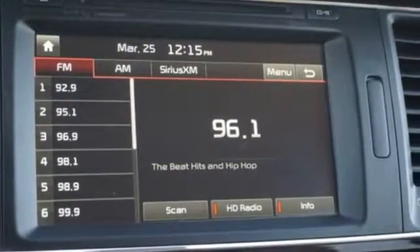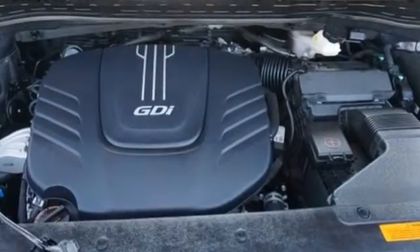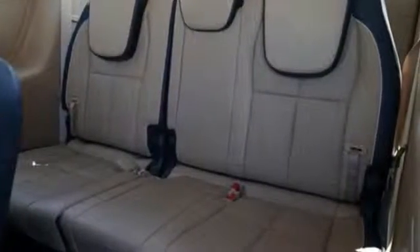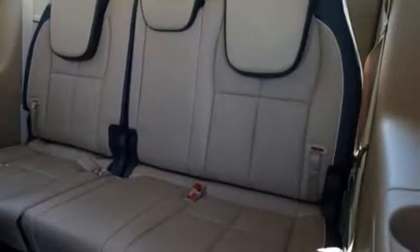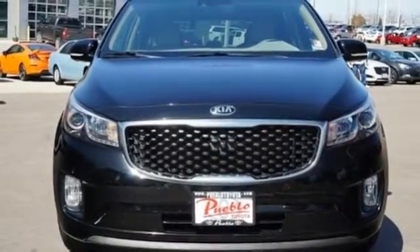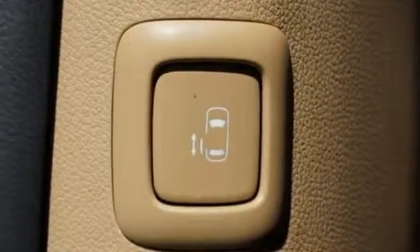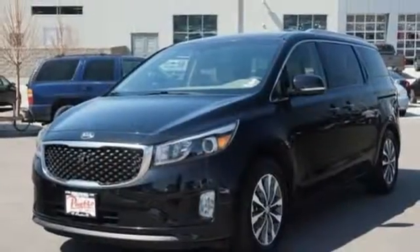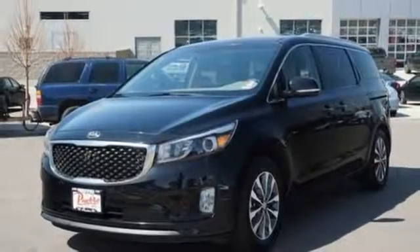Car and Driver declares the Sedona has everything a minivan must: a solid drivetrain, enough electronic gadgetry to narcotize the kids on trips, side windows that roll down, lots of cup holders, and standard airbags in front and all along the sides. The drivetrain is refined and powerful. The chassis is well sorted and there's plenty of room for plenty of stuff. Kia, commanding attention.